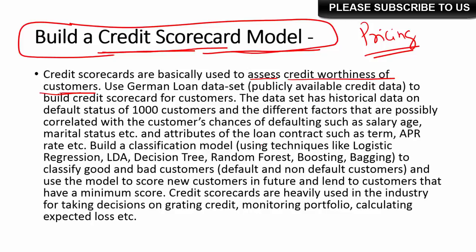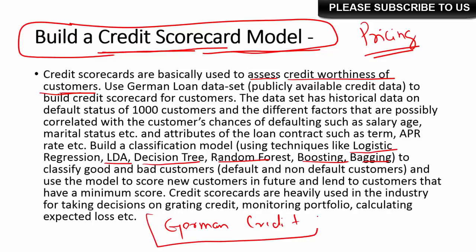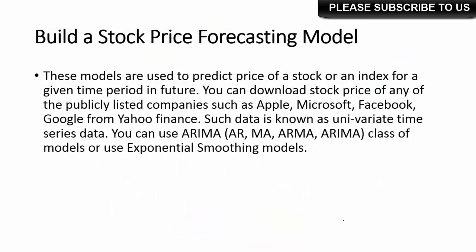For credit scorecard model building, you can use a number of classification techniques such as logistic regression, linear discriminant analysis, decision tree, random forest, boosting, bagging, SVM, and neural networks to classify good and bad customers. To build this sort of project, you can simply do a Google search for 'German credit data' — you will find it on many websites. It contains a customer credit portfolio dataset with a status of whether a customer is good or bad, along with different customer and loan attributes.